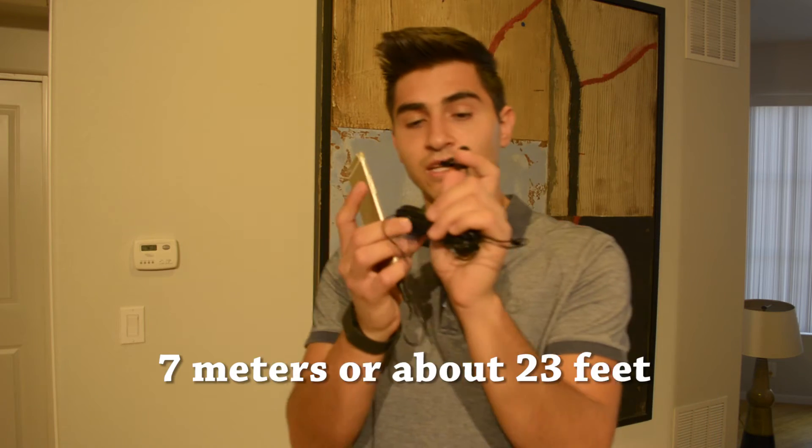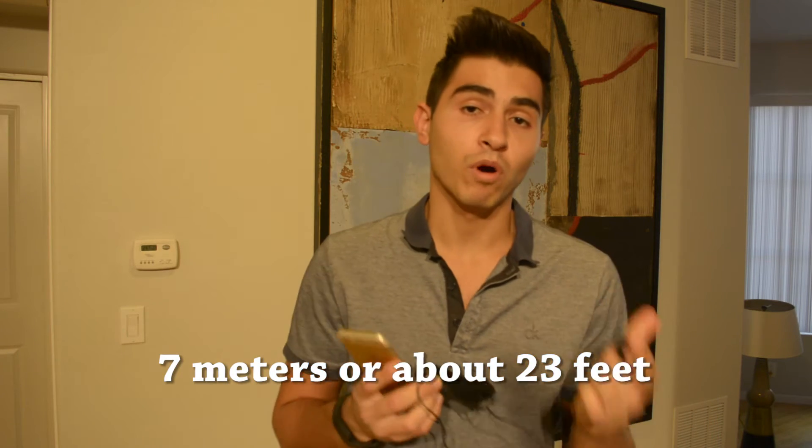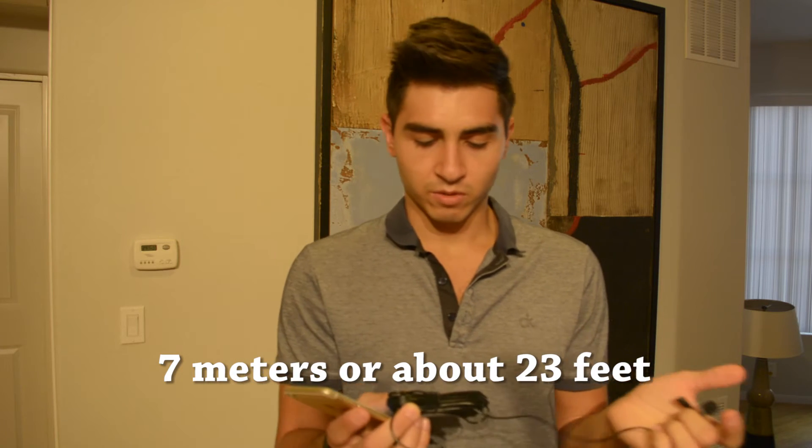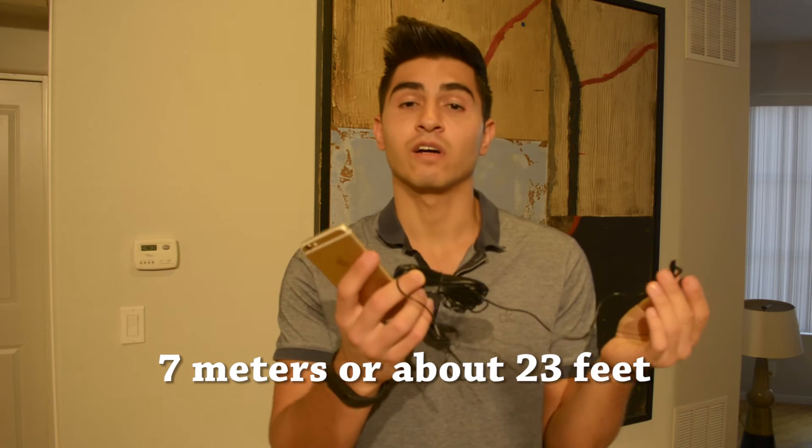I got the 7 meter one. You can get it in 1.5, 4.5, or 7 meters, which is about 23 feet — so it's really long. But let's go ahead and listen to it.